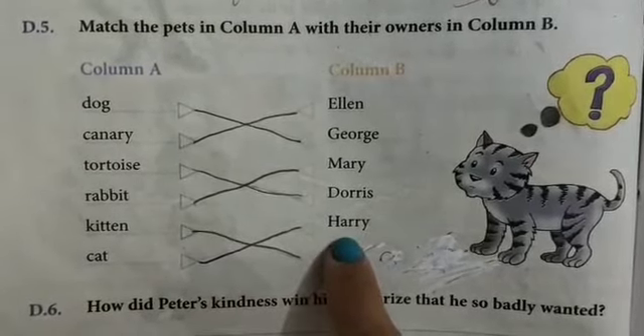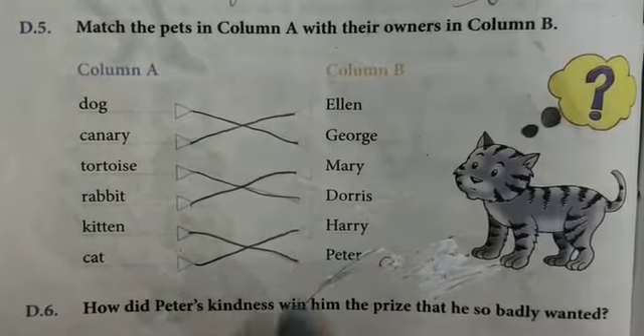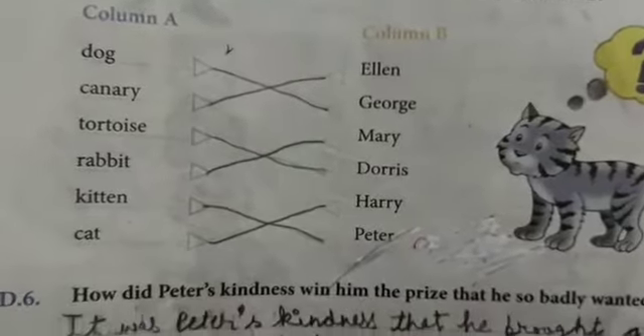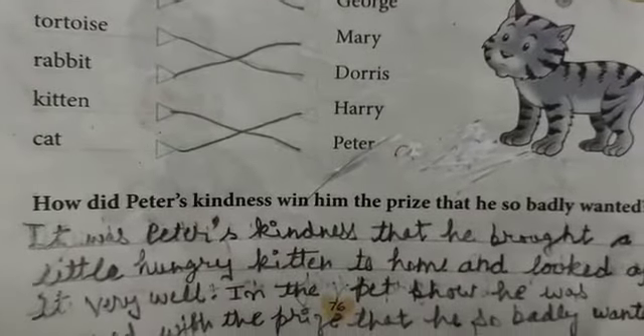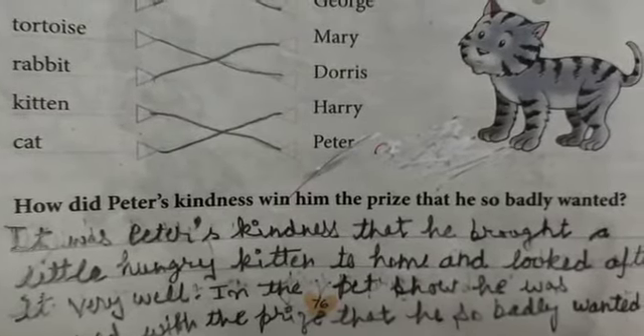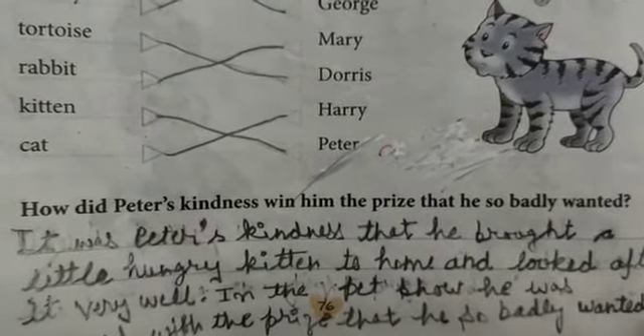Now I will explain Exercise D6: how did Peter's kindness win him the prize that he so badly wanted? The answer is: it was Peter's kindness that he brought a little hungry kitten to his home and looked after it very well. In the pet show, he was awarded the prize that he so badly wanted. You will write this answer on page 76. That's all for the day. Thank you, have a nice day.